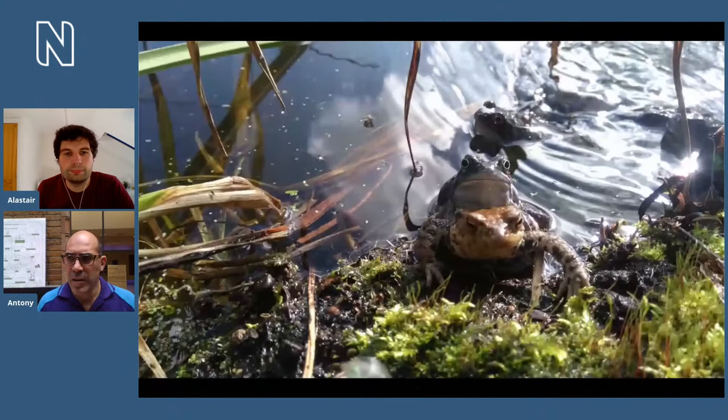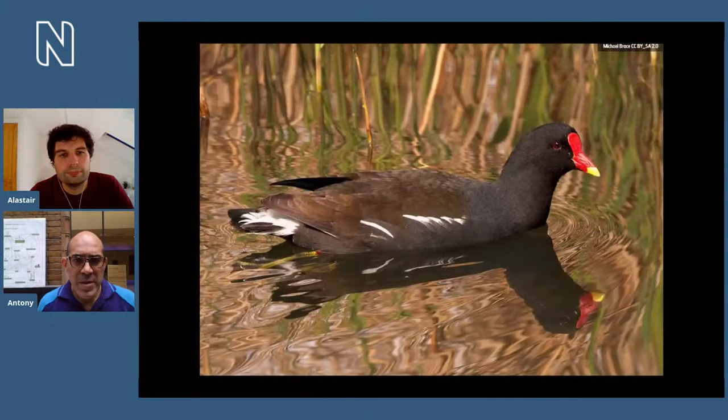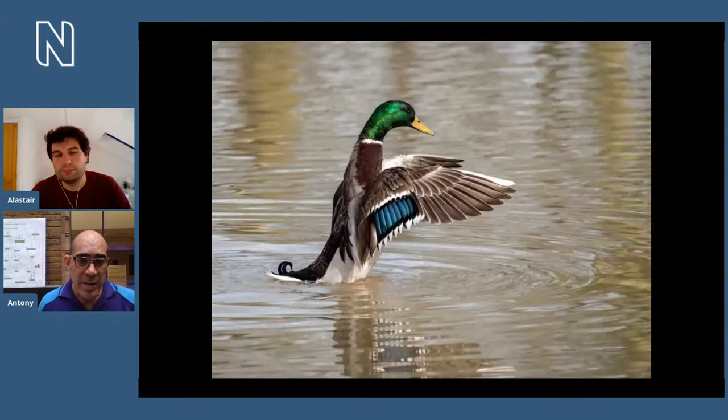Our ponds are really important not just for the invertebrates using them, but the vertebrates as well. I know that we have frogs and toads spotted, moorhens, and ducks making use of the pond. Those invertebrates undoubtedly will be forming part of those animals' diets, linking in with food chains and food webs for our wildlife garden.